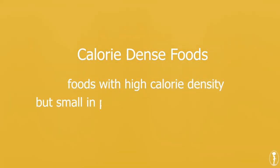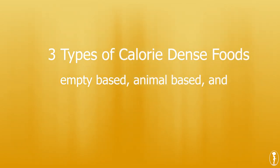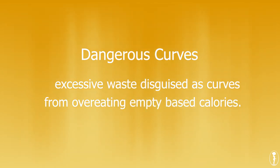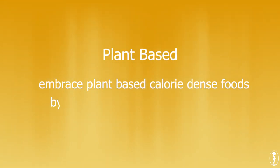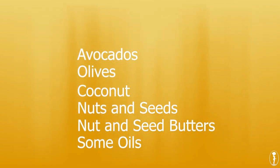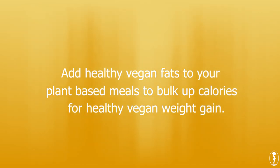Let's summarize. Calorie-dense foods are foods that have high calorie density but are smaller in portions, weight, and/or volume. There are three types: empty-based, animal-based, and plant-based. Don't rely on empty-based calories for density — they cause inflammation and pack on excessive waste disguised as curves. Animals are not food; you don't need them to stay full or gain healthy weight. Embrace plant-based calorie-dense foods by embracing healthy vegan fats like avocados, olives, coconut, nuts and seeds, nut and seed butters, and some oils. Add these to your plant-based meals to bulk up calories for healthy vegan weight gain.